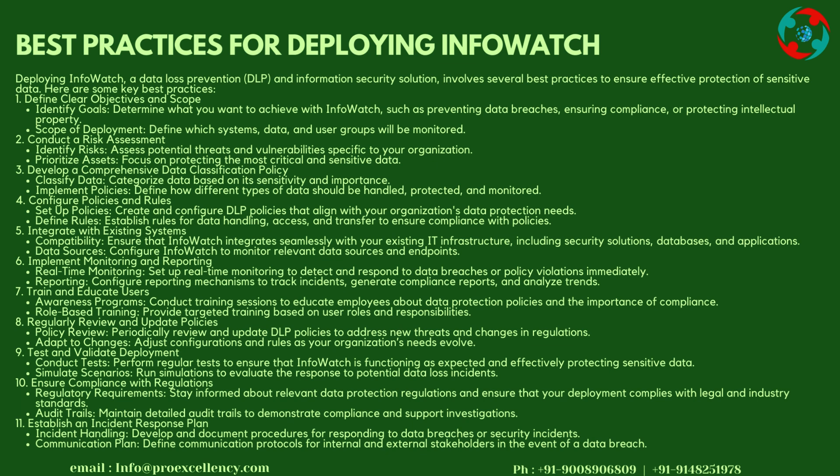Step 6: Implement Monitoring and Reporting — Set up real-time monitoring to detect and respond to data breaches or policy violations immediately. Configure reporting mechanisms to track incidents, generate compliance reports, and analyze trends.